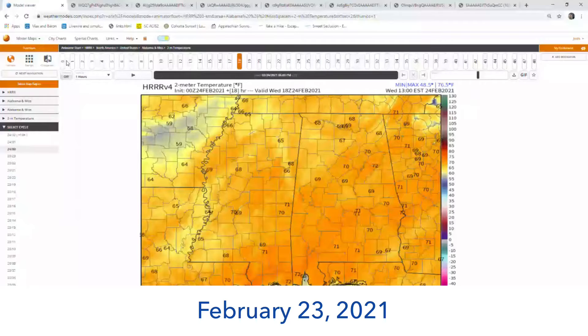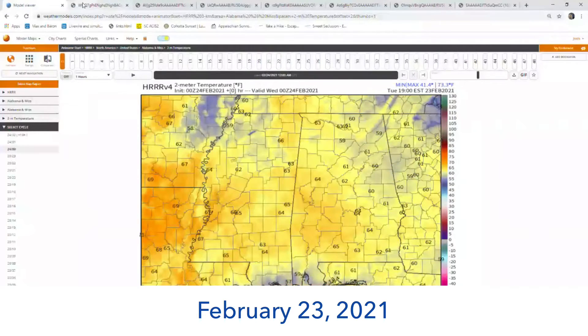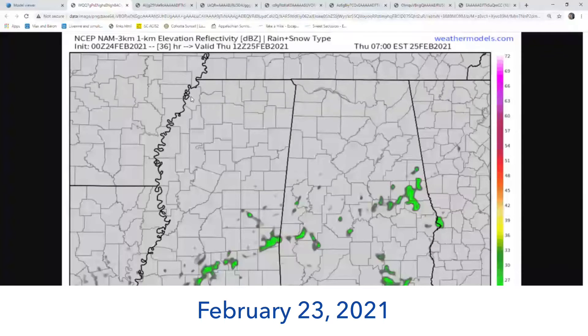Wednesday is a beautiful day — lots of sunshine, and we'll end up in the mid 70s. Then Thursday gets here. This is Thursday morning and you'll note there's not a lot going on initially.